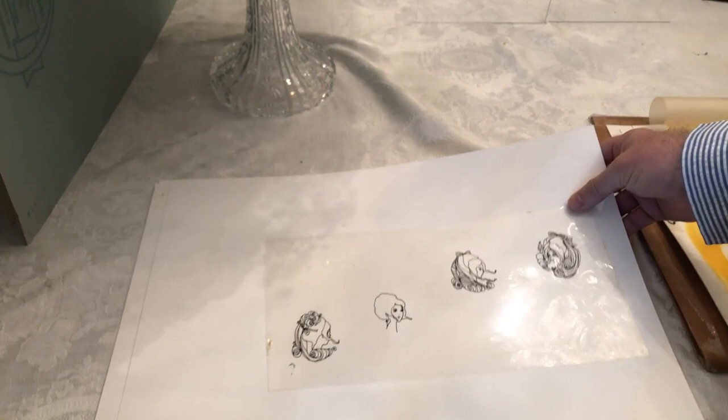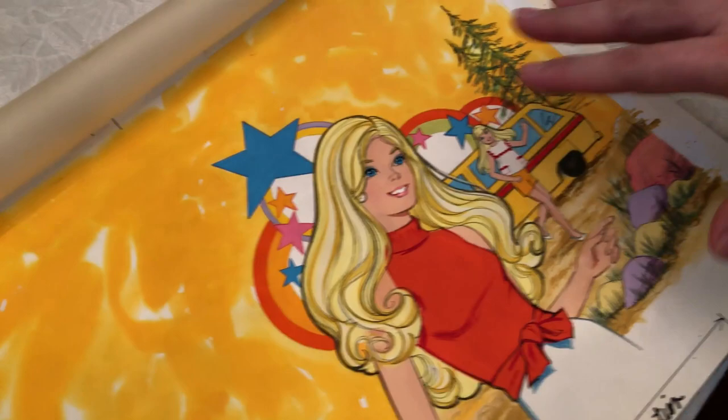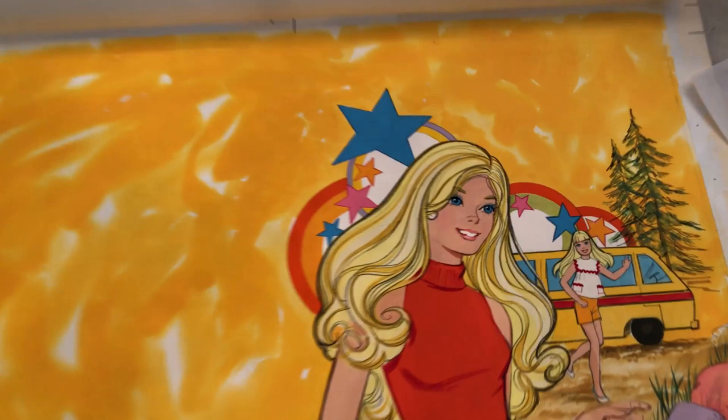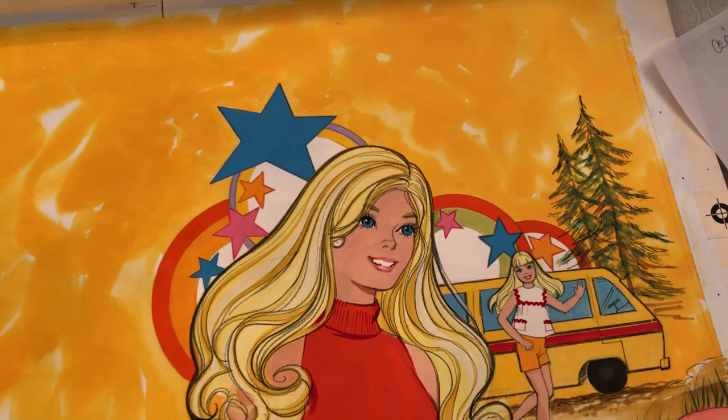It has been such a wonderful element of discovery to really dive in and learn more about the artists and see the back end of all these creations that we think just magically appear. I love this — knowing that I do a lot of camping and traveling, this is the cover art for the Little Golden Book Barbie Goes Camping. The illustration of Barbie is so Superstar, so amazing, and there's Skipper in the background just having a blast.